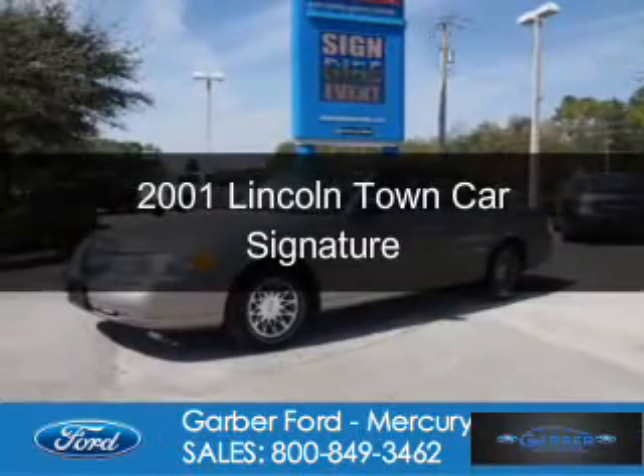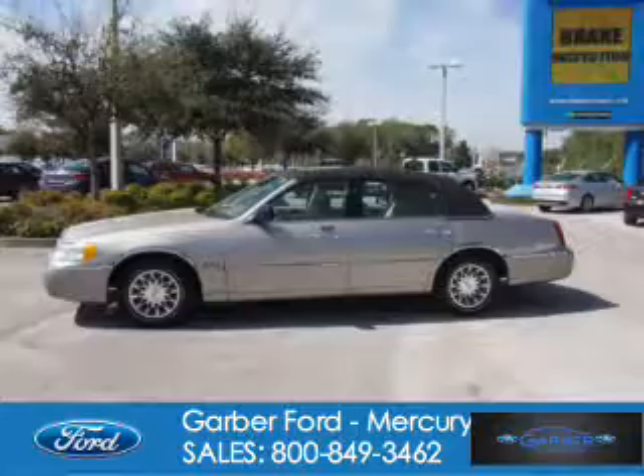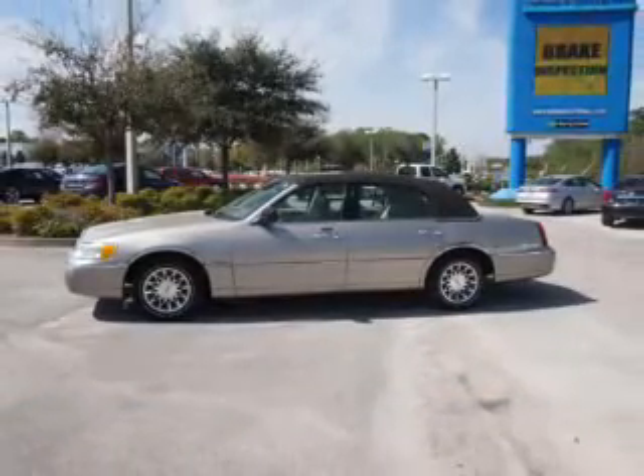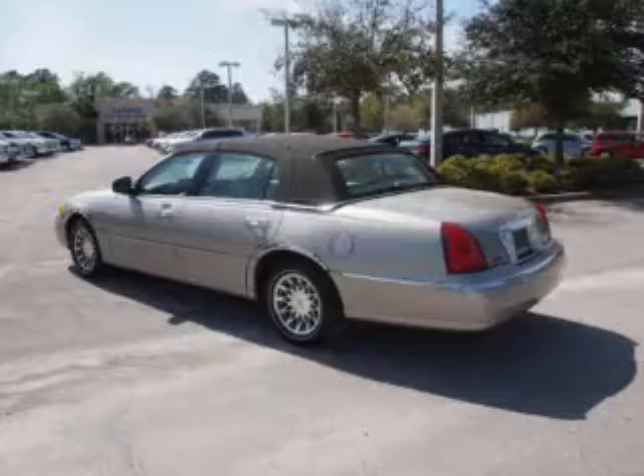This is a used 2001 Lincoln Town Car, powered by rear wheel drive, a 4.6 liter 8-cylinder engine, and a 4-speed automatic transmission.